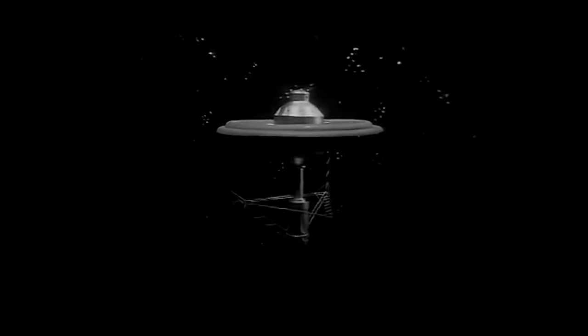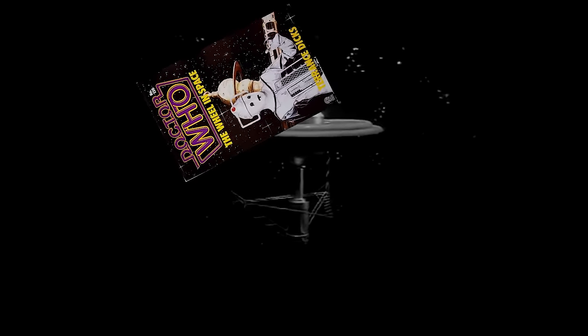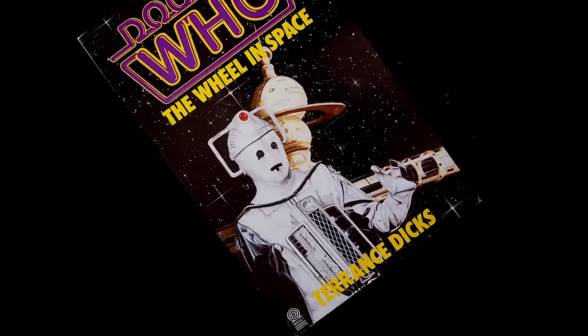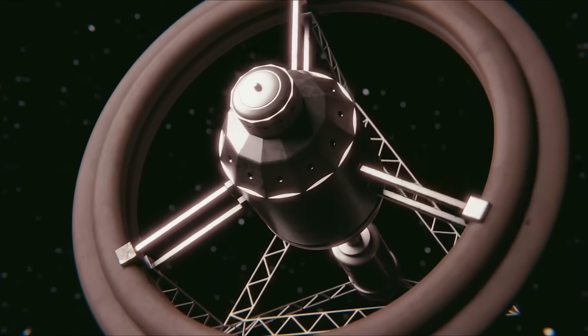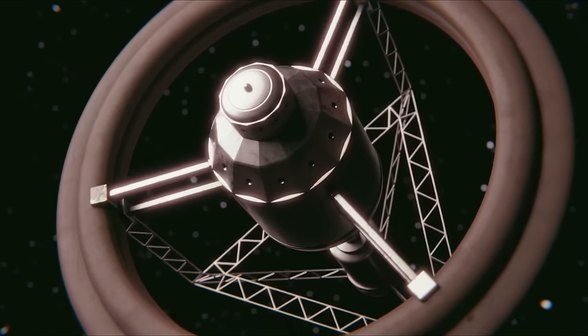The prop used was not designed and built for Doctor Who, so what were its origins and what prompted this redesigned version on the Target book cover? There are enough questions to make your head spin, so let's unravel the mysteries of The Wheel in Space.